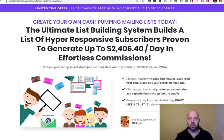Now don't be thrown by the kind of promise here: the Ultimate List Building System builds a list of hyper-responsive subscribers proven to generate up to $2,406 a day in effortless commissions. Quite a hype-y leading statement — entirely true as proven by Mo Flynn's own receipts — but even if you don't get those kind of results, it doesn't matter. This is an excellent email marketing course.